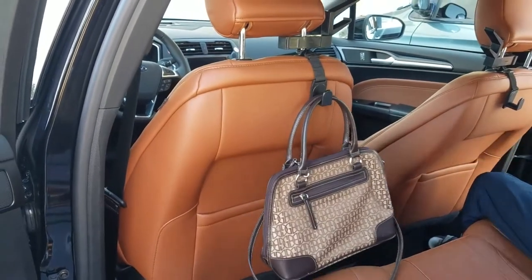It hangs any headwear or handbags. I would constantly lose my hard hat driving from job site to job site. But with HatRider, my hat and vest are always within reach.